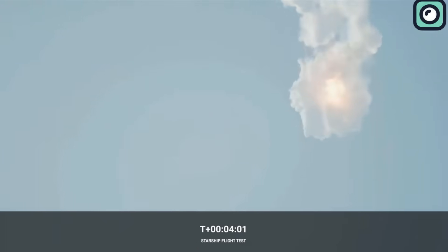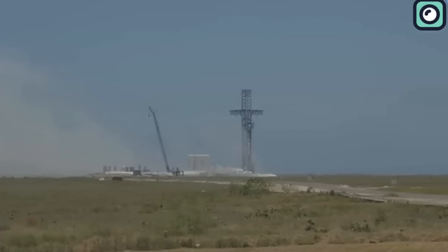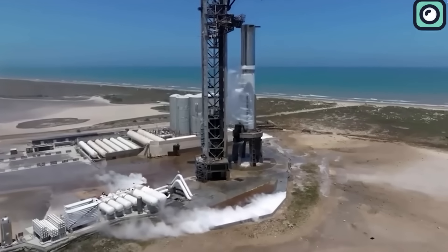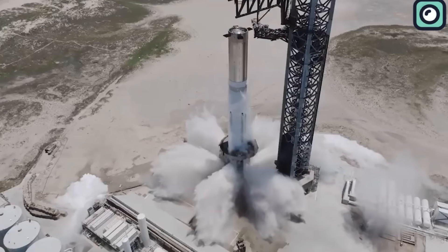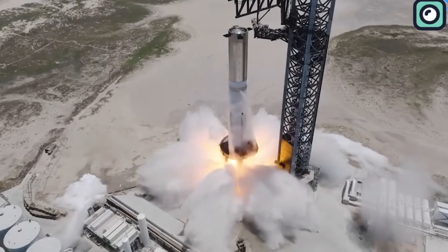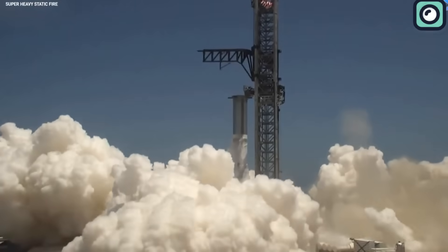SpaceX did the latest test on a Sunday. This might seem like a small detail, but they can only close the main road to their launch area a few times a year, mostly on weekends. So the decision to run the test on a Sunday suggests that SpaceX might be feeling the pressure to progress quickly with their second rocket launch.